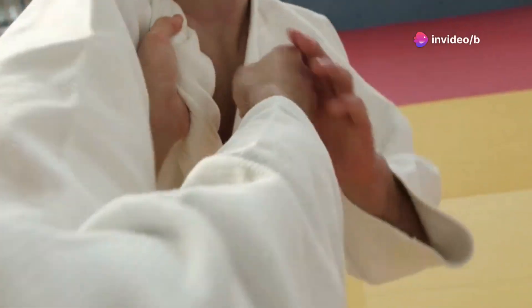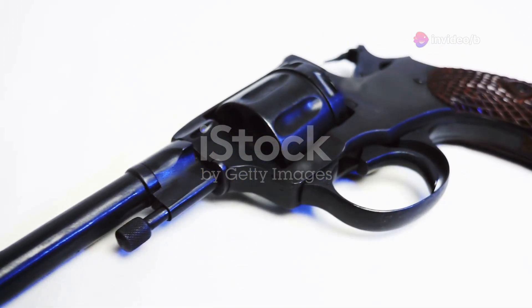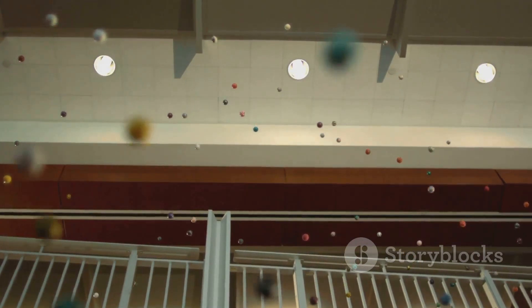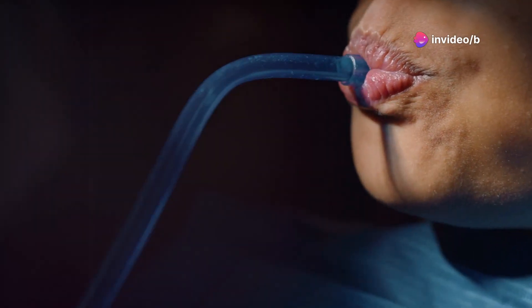Next up, we're taking a page from the classic self-defense playbook with a German pneumatic revolver that looks strikingly similar to the iconic Smith & Wesson. This replica packs a punch, firing steel or lead balls at speeds up to 400 feet per second. It uses compressed air to propel the projectiles, making it a less lethal option.